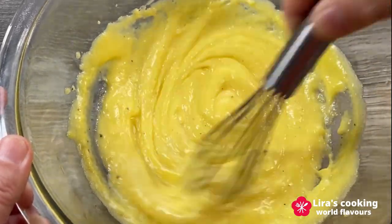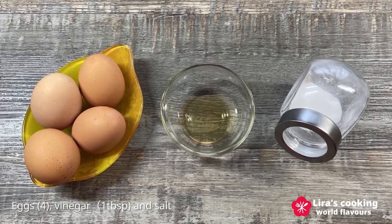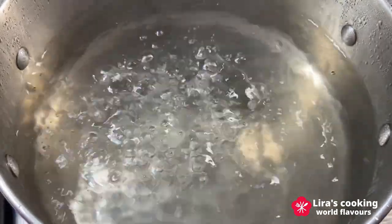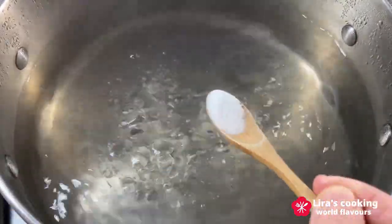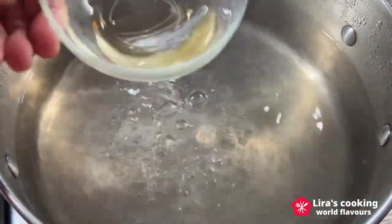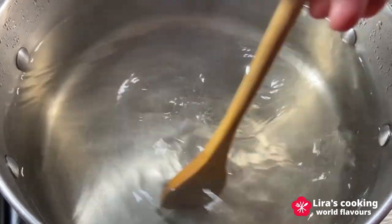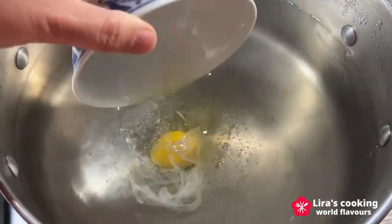Making the poached eggs is another crucial step in preparing this dish. We need eggs, vinegar, and salt. Fill a saucepan with about two inches of water. When the water is boiling, add a pinch of salt, then vinegar, which can help the poached eggs hold their shape better.